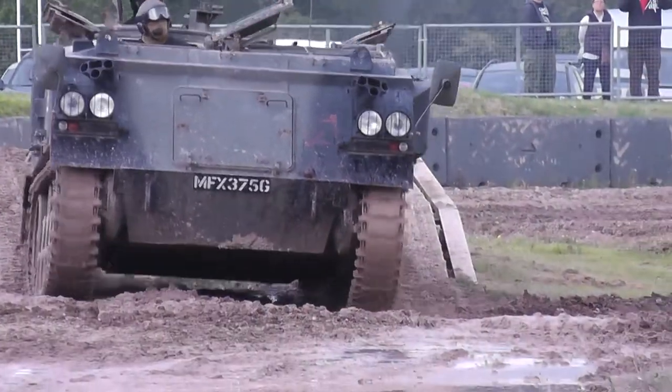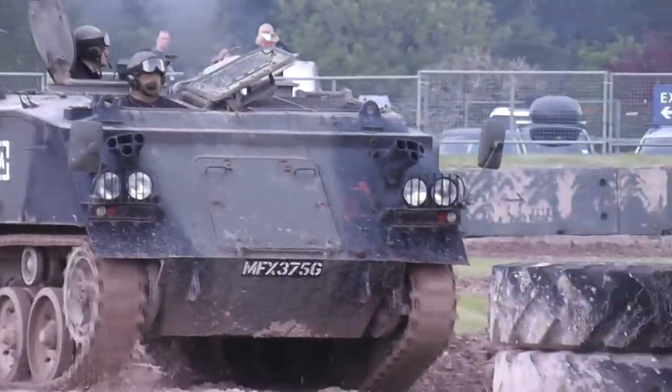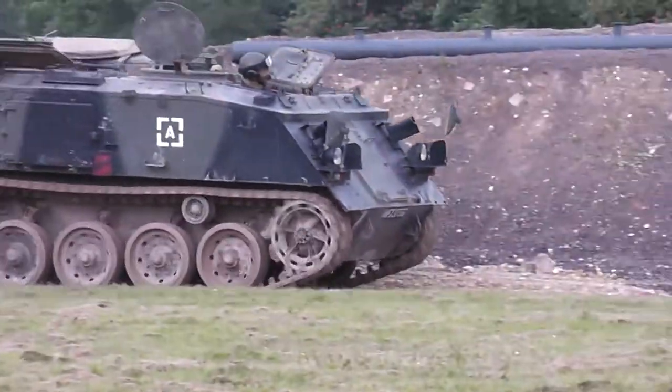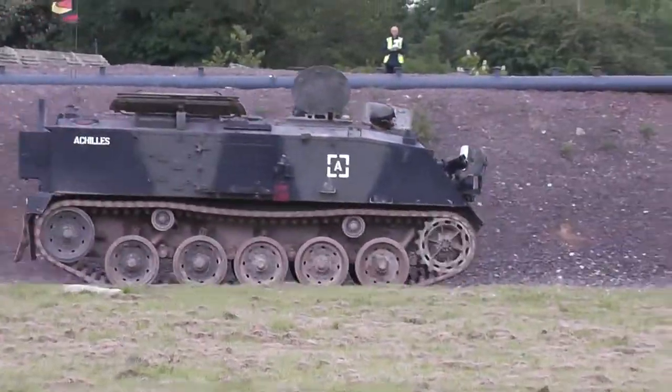Now, another vehicle that looks almost the same but has a very different role on the battlefield. This vehicle coming on now is what the military would call an APC, or Armoured Personnel Carrier.